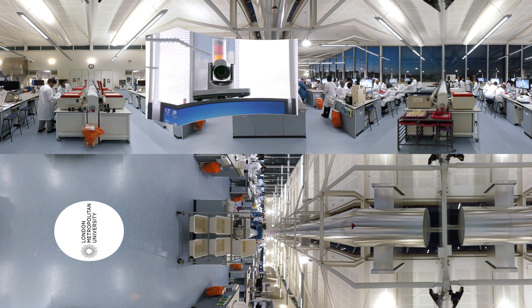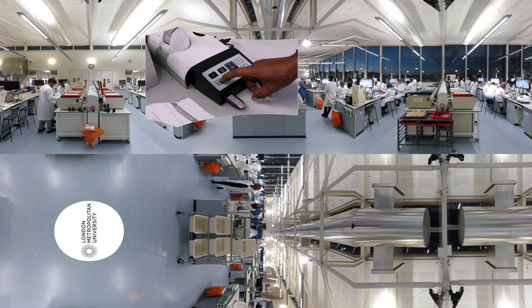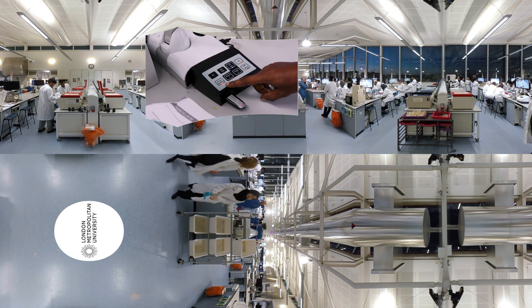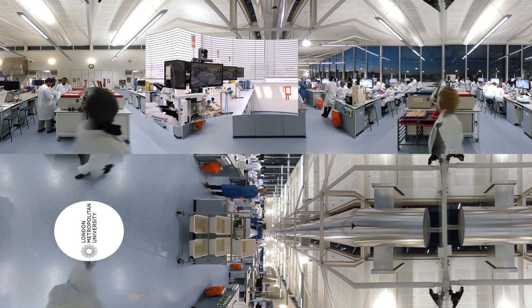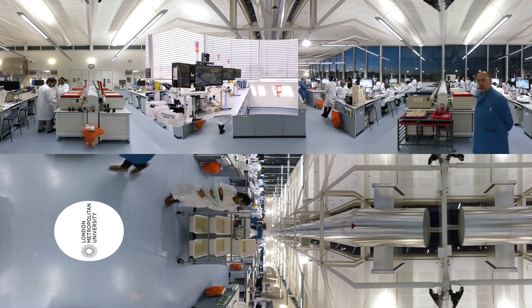The higher quality video that we can distribute in the super lab means that experiments can be seen in pin-sharp detail. This has a massive benefit for students and for staff. The new lecture recording capabilities that we've introduced into the lab mean that experiments can be recorded and reviewed by students before they come to the class and try it for themselves.